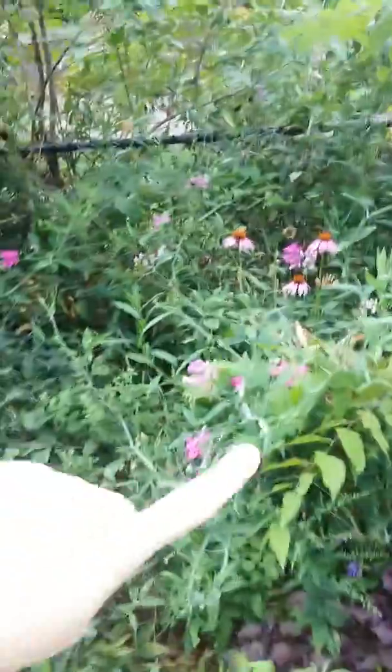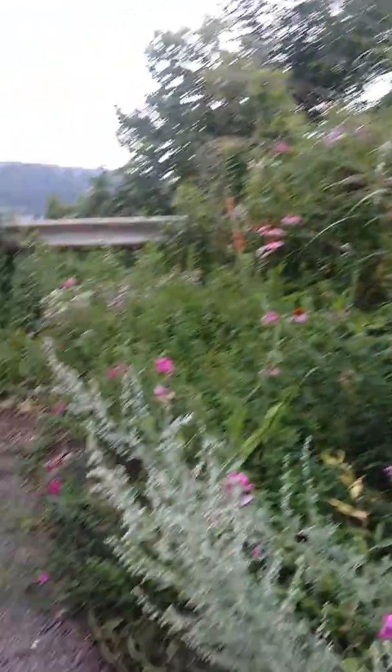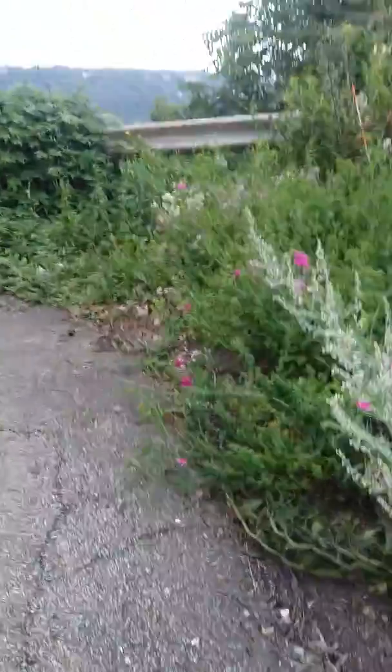And Echinacea is still going. This is the far side of the elderberry, so my front yard is very private. And we've got some escaped wormwood here — seeds very readily. Had to special order the seeds though.